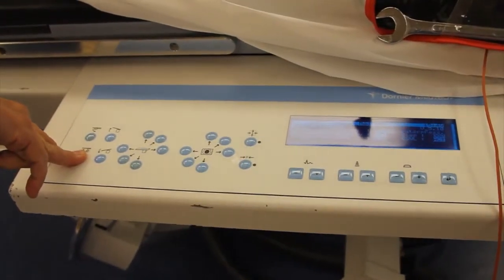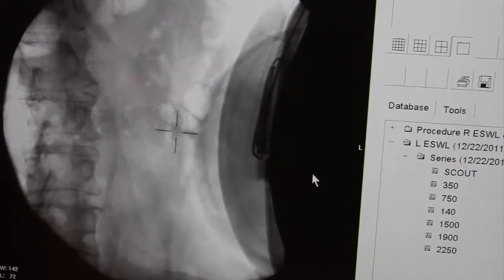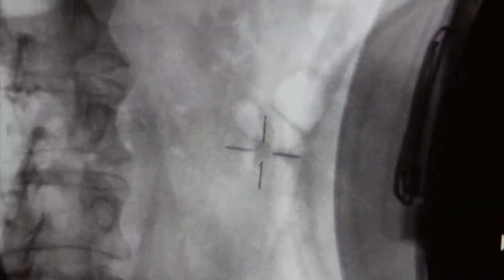The shock waves generate enough power and enough force that it hurts, so we have to give anesthesia so that people won't move around. After one is asleep, one is on the so-called lithotripsy table, positioned in an area where the focal point ought to be, and then we use x-ray to refine that positioning so that the stone is sitting in the focal point.